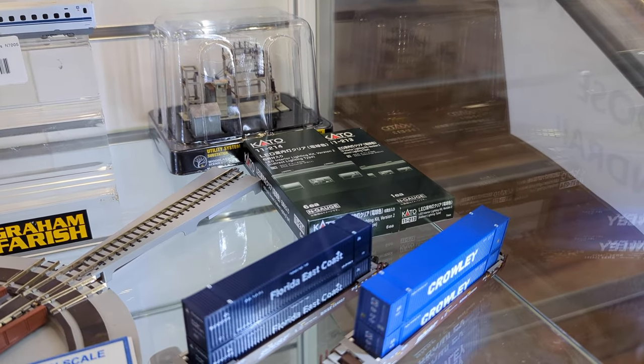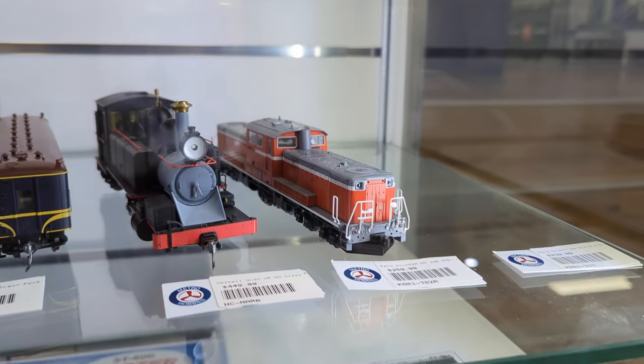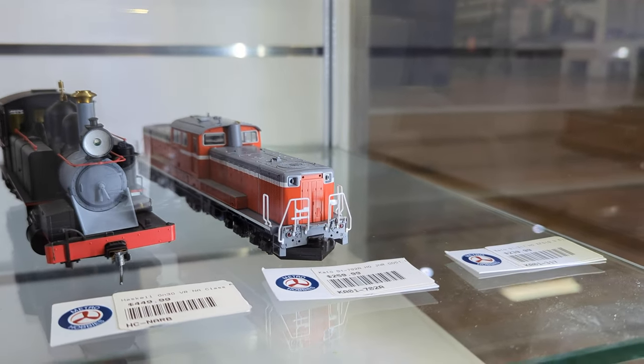We also just got in the Kato lighting sets as well, which are very simple to add in.